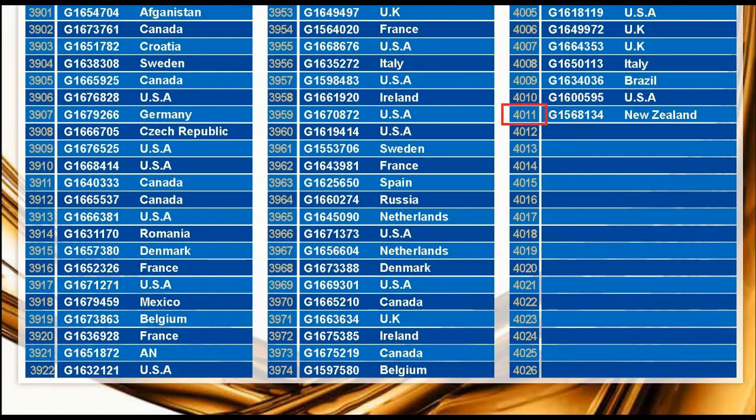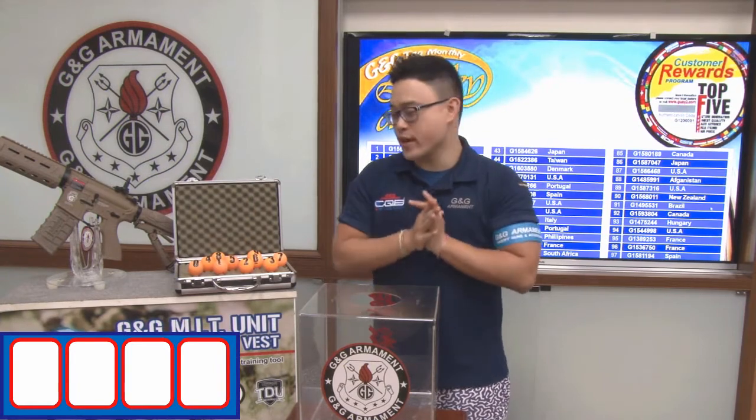For this month, we have a total number of 4,111 participants. Alright, let's pick our winner.